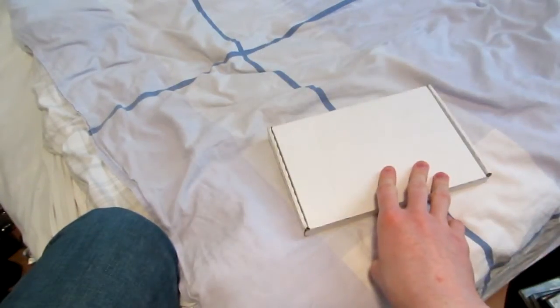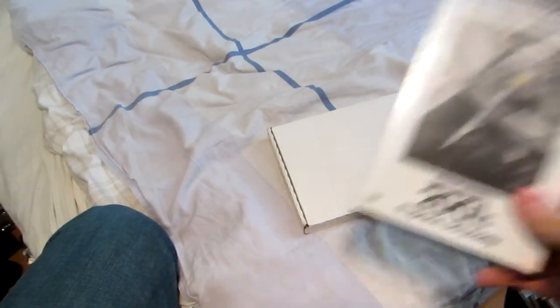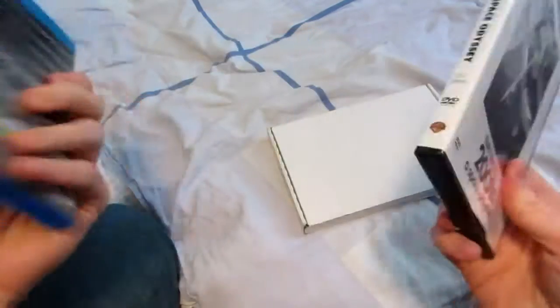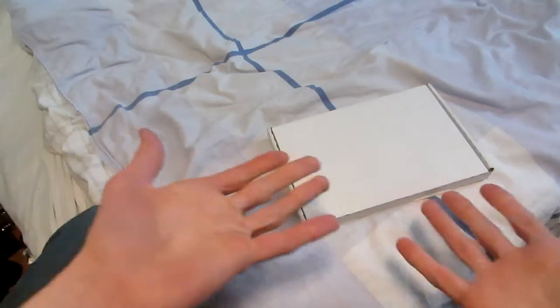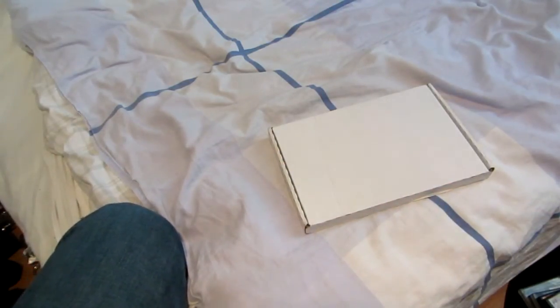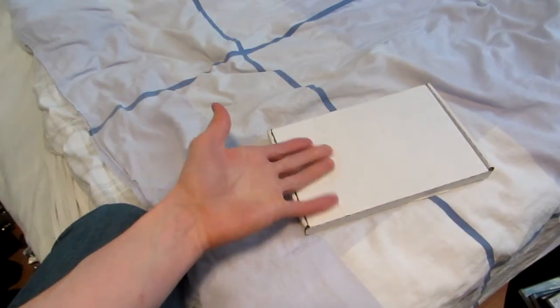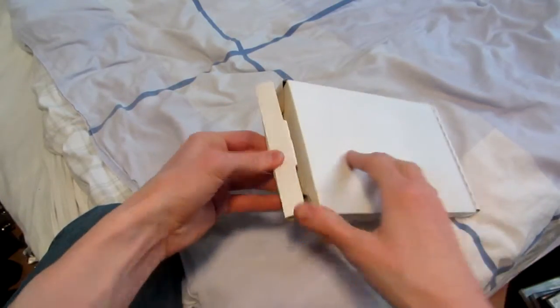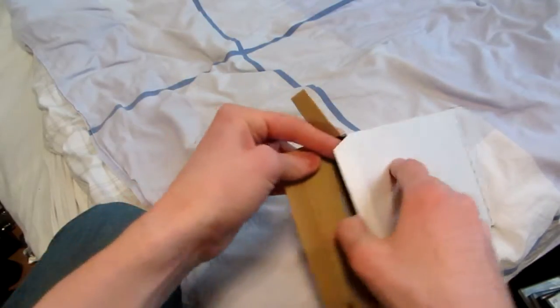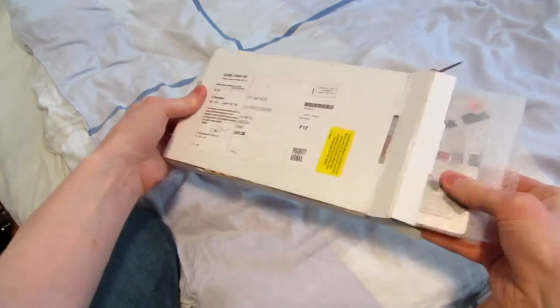This is gonna be a pretty quick video of this new Xavi exclusive steelbook for 2001: A Space Odyssey. I personally already have this on DVD and on Blu-ray, so why do I feel like I need another one? It doesn't really have anything new to offer in the way of special features or content, but the artwork of the steelbook just looked too good to pass up. With a masterpiece like this, I just had to get this. So let's see how this looks in person.